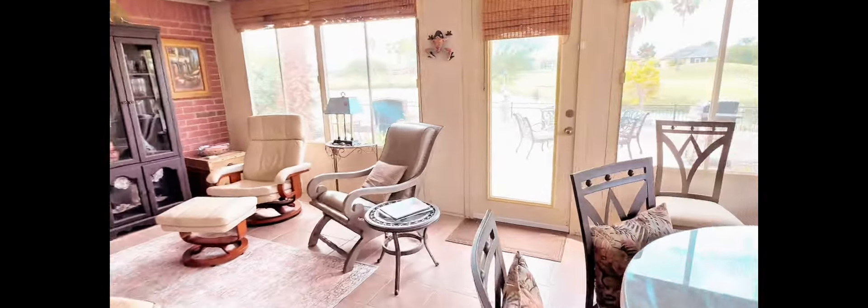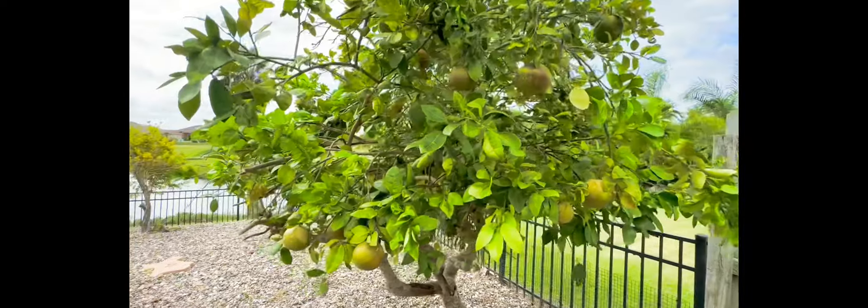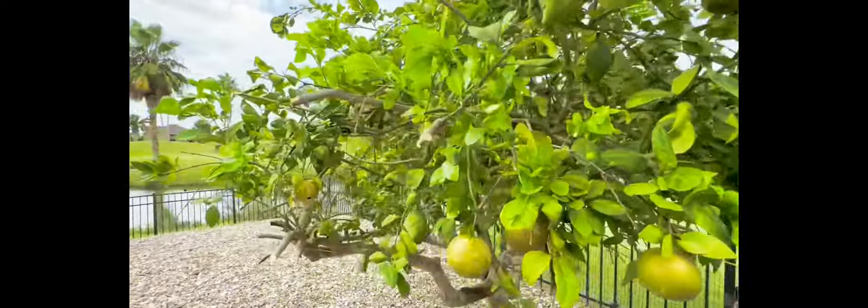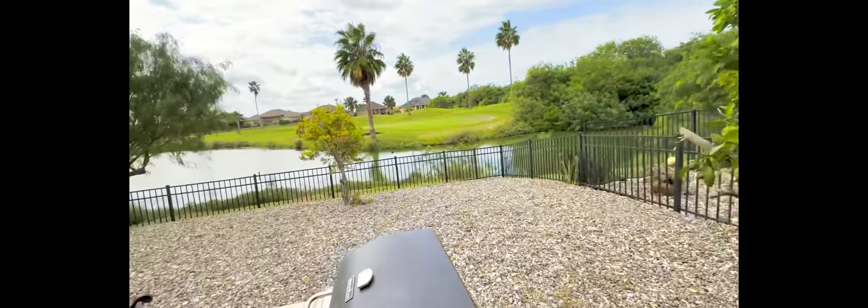Step outside to your patio and barbecue area, complete with a sunken heated spa. The home also has a low-maintenance landscaped yard with an irrigation system and even your own grapefruit and lemon trees.